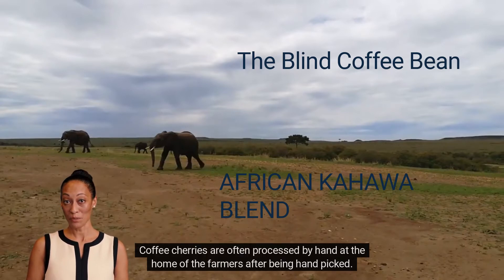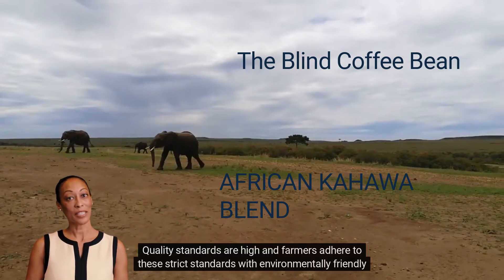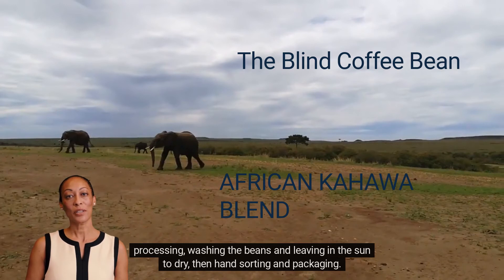Coffee cherries are often processed by hand at the home of the farmers after being hand-picked. Quality standards are high and farmers adhere to these strict standards with environmentally friendly processing, washing the beans and leaving them in the sun to dry, then hand-sorting and packaging.